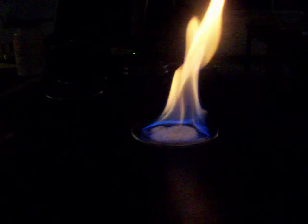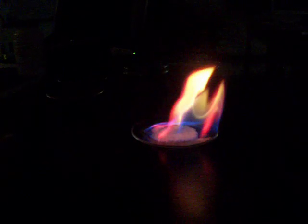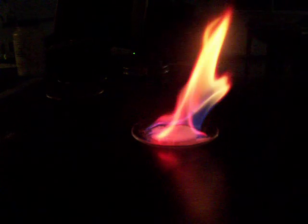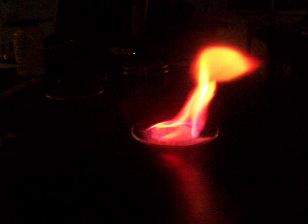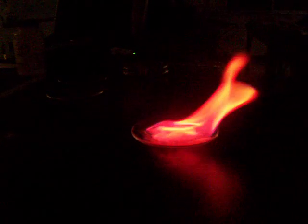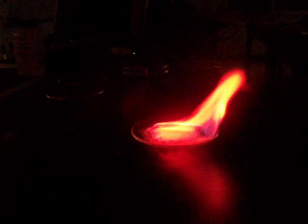Notice it's very similar to the lithium, but there is a slight difference in the vibrance of the color. Usually described as a brick red or a scarlet. So there are some light pink tinges to it, but certainly not as bright of a pink color as the lithium.